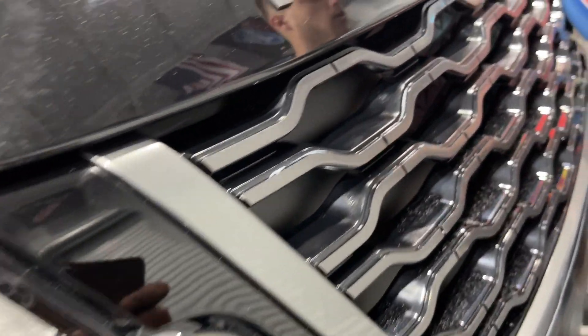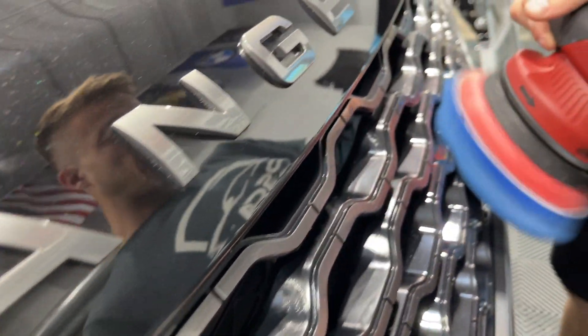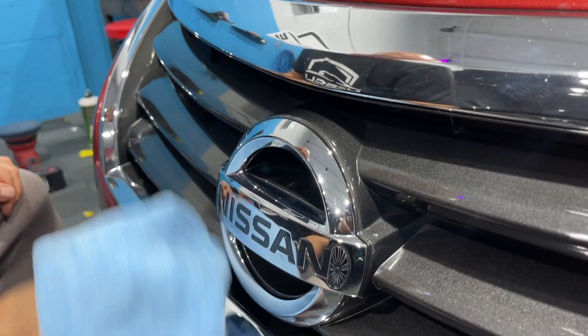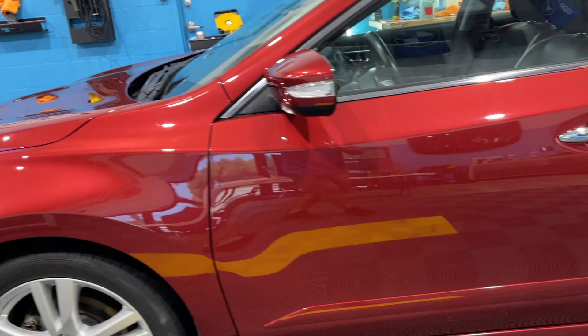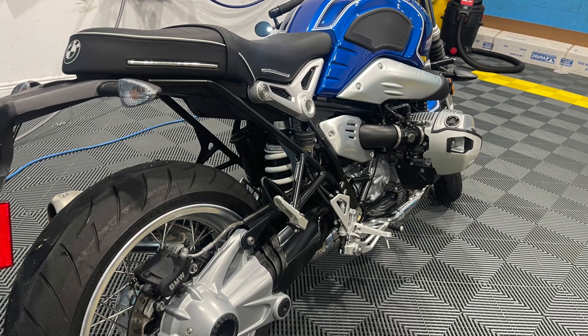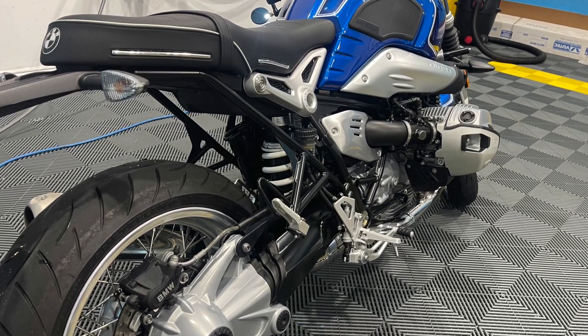Good morning, this is Brandon at Upscale Detail. It's early — six o'clock — and we've got a busy day ahead. Today we have a brand new Range Rover Velar, a Nissan Altima, and a detail on a motorcycle, which is always pretty interesting.